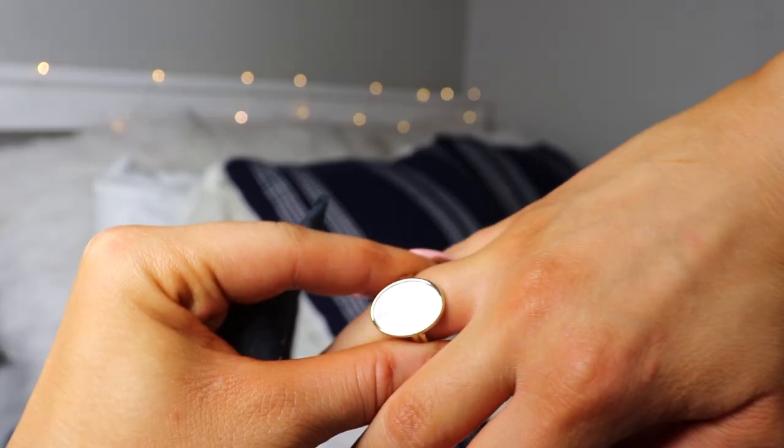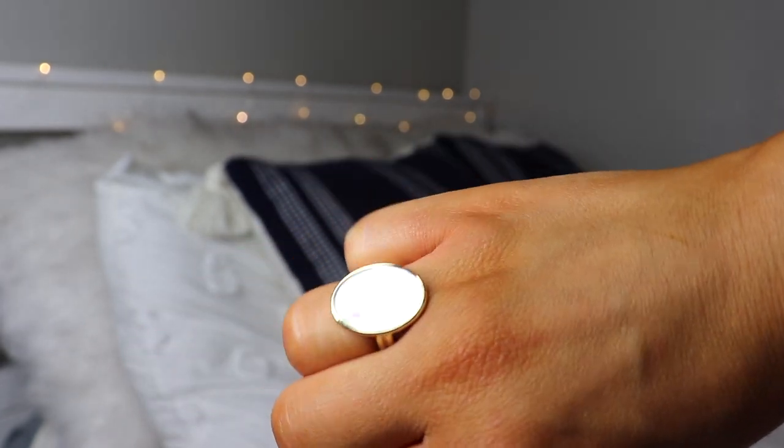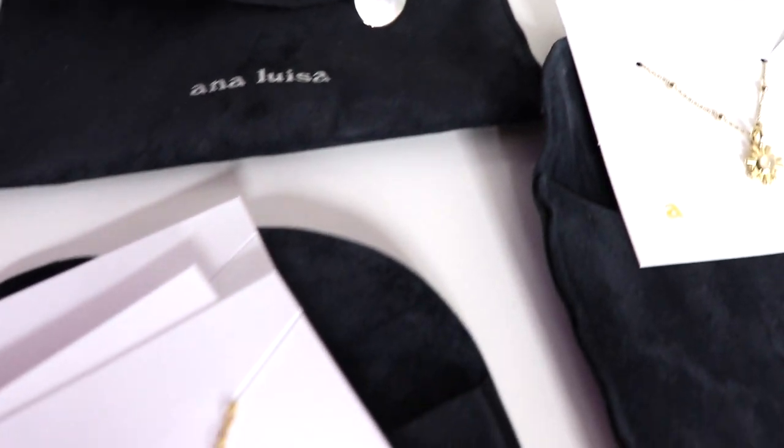Along with all their jewelry being recycled, so is all their packaging, and their necklaces and the ring came in these little pouches. So I got these two pieces plus the Rebecca necklace. What I like is that with all these pieces I can wear them with pretty much anything. I feel like with what we purchase whether it be online or in person, a lot of it is not sustainable, so at least I can purchase this jewelry and not feel bad about it.